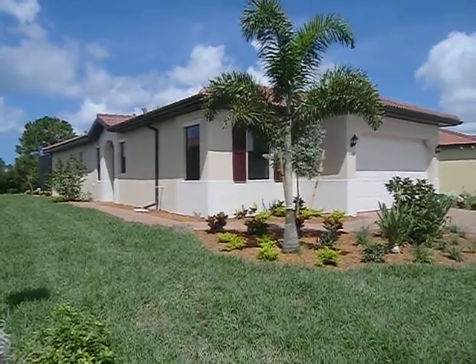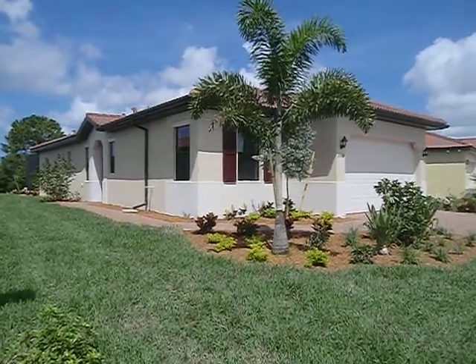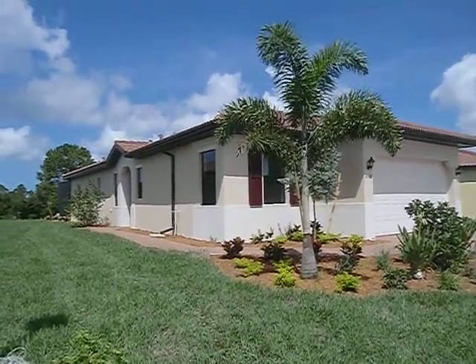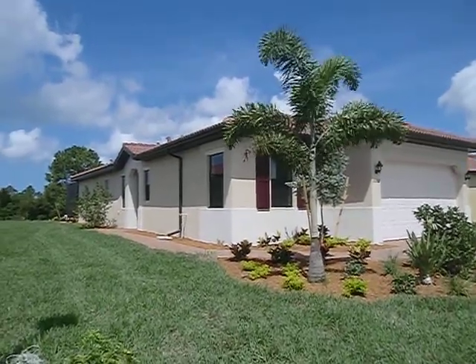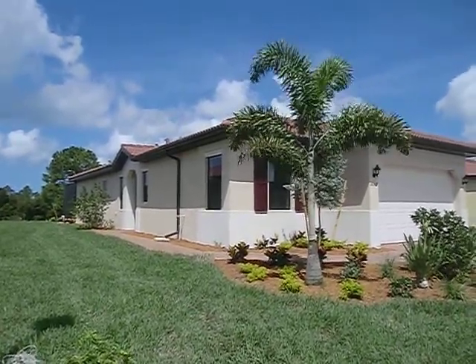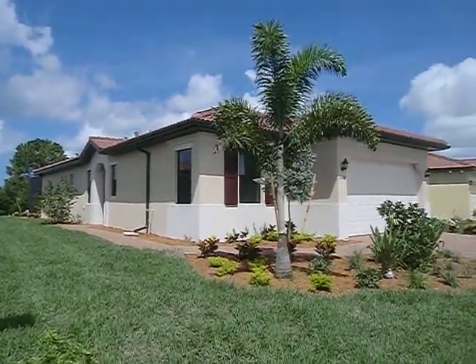Hi, I'm here at 10509 Cricut Creek Drive and this is the front of your home. I'm going to walk around to the right, go all the way around, and then I'll go in the front door.